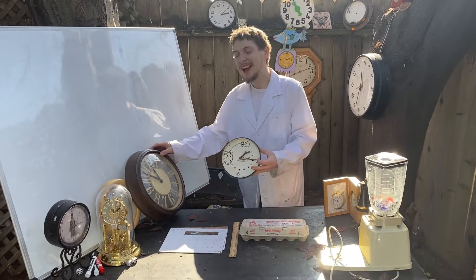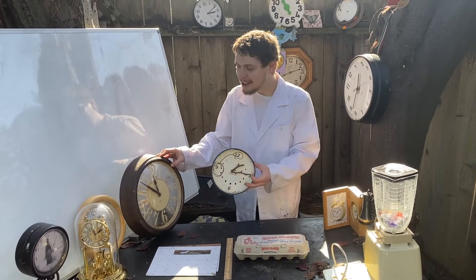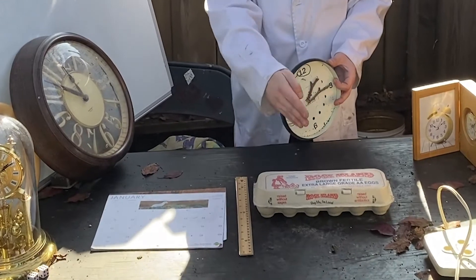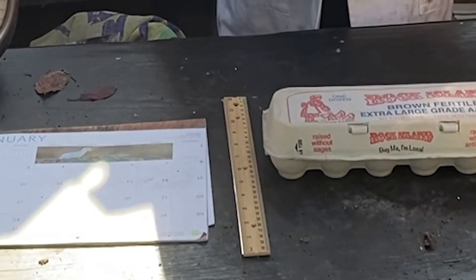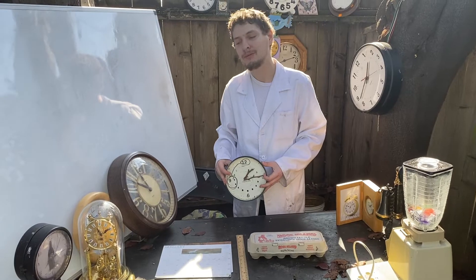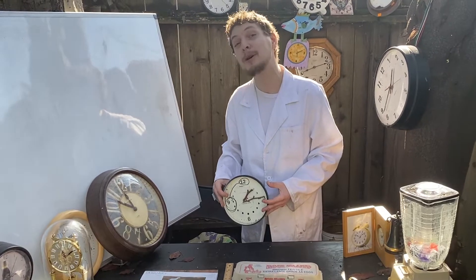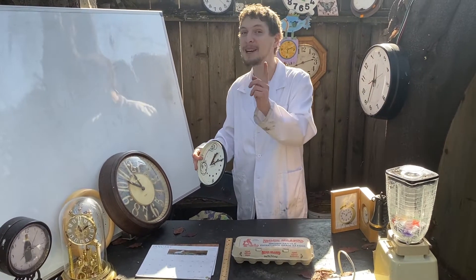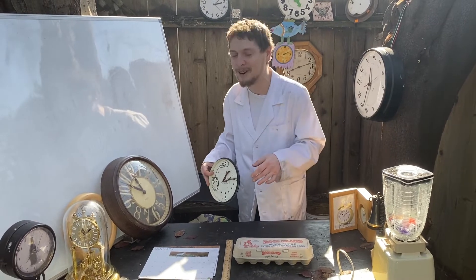Welcome back to Combo Class. As you can tell, I have a lot of clocks around here. But what do these clocks have to do with these three items on my desk? A calendar, a ruler, and a carton of eggs. They actually have something really particular in common — it's the number 12, or a dozen as we nicknamed it. There's not that many numbers we nicknamed, so if we nicknamed it a dozen, it's probably pretty important.